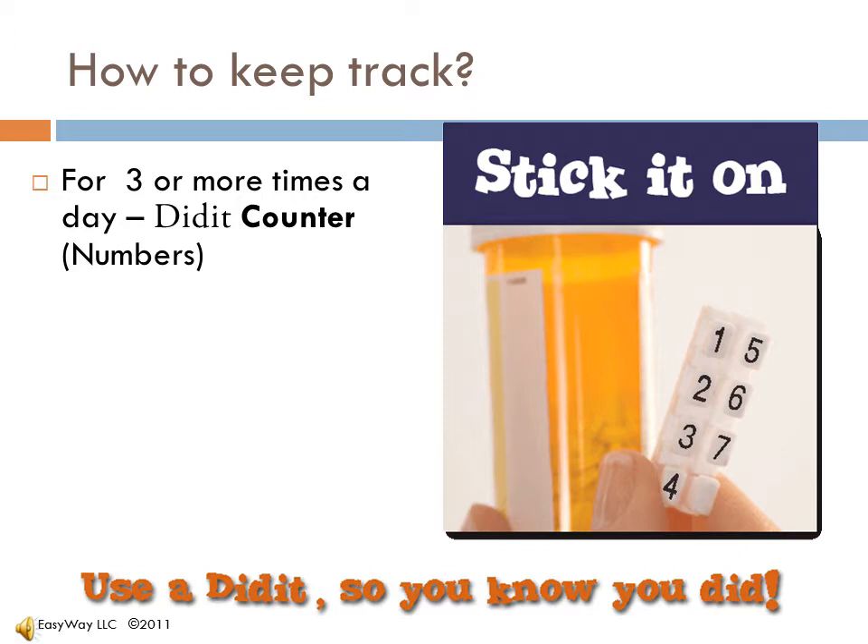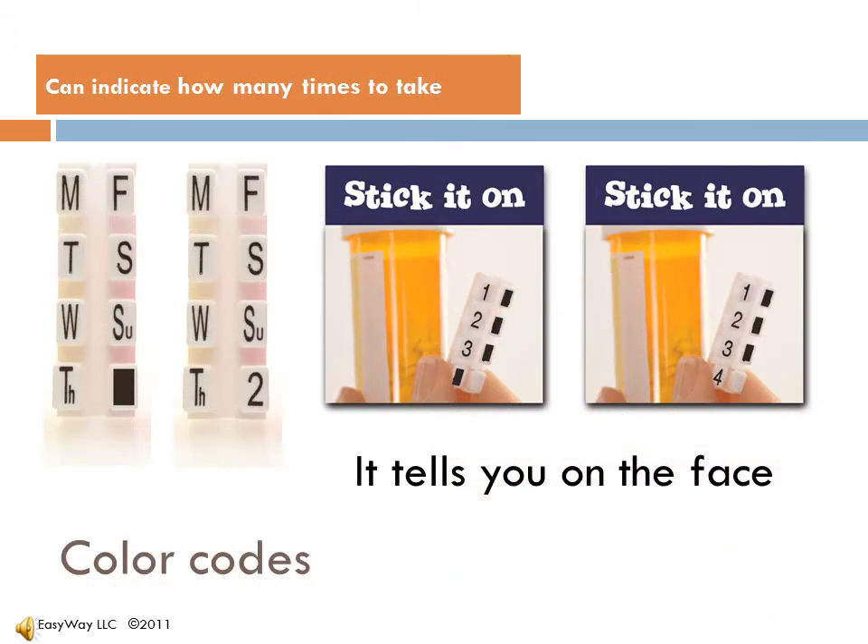It comes standard with reattachable adhesive, but permanent adhesive is also available. It gets better. Customize your Didit for whatever works for you. Can you tell which one you take three times a day? How many you take a day is easy to customize with the help of one black marker.